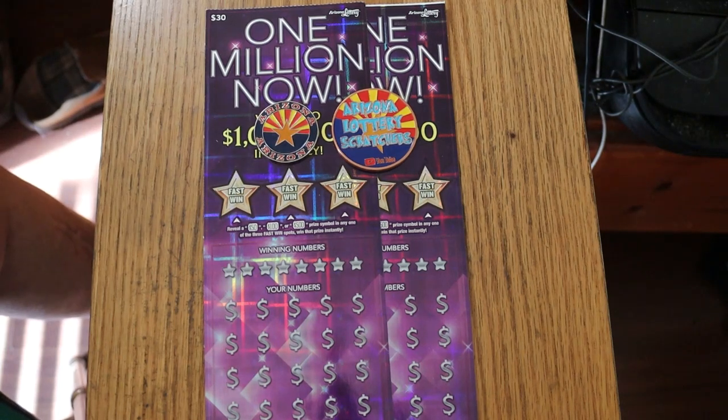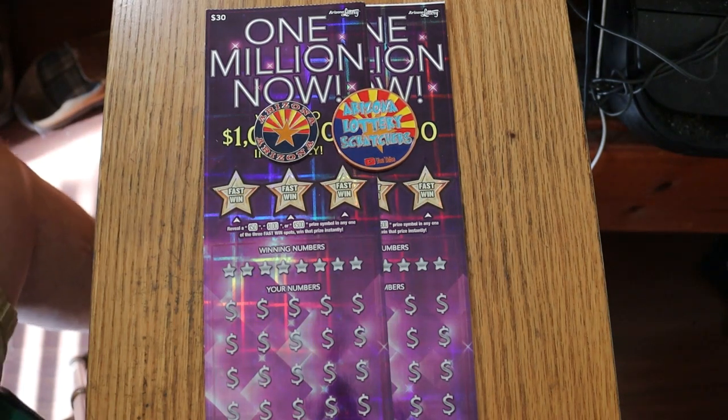What's up YouTube? AZ Scratchers here with another little scratching video, and today we're going back to one of the big boys I haven't done in a long, long time — at least two or three months ago. This is the $30 1 Million Now. It actually has the best odds, even better than our $50 500X. Odds are 1 in 2.45, whereas that one's 1 in 2.51.